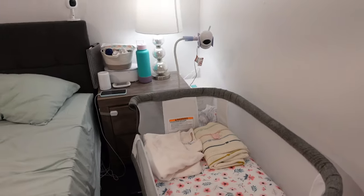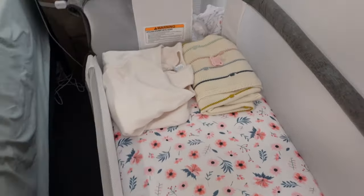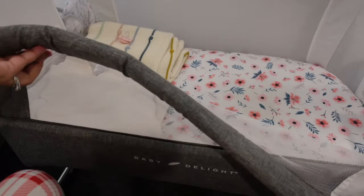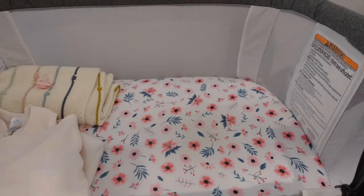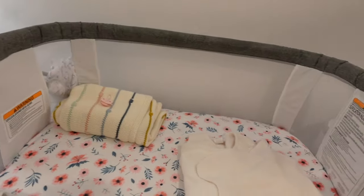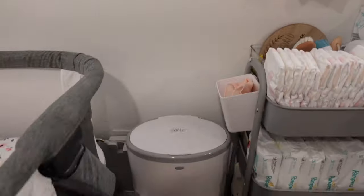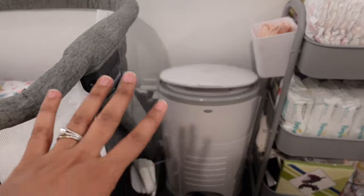The Baby Delight bassinet goes more upright — I have it on number six right now. It can clip to your bed, and at night I just scoot it over to my side. I love this bassinet so much. It is huge — I used to have the Halo one but Isaac outgrew it so quickly. I actually got this one for free on Facebook Marketplace. Inside she has her sheets, her Halo sleep sack, her binky, and her little swaddle blanket that we safely use.